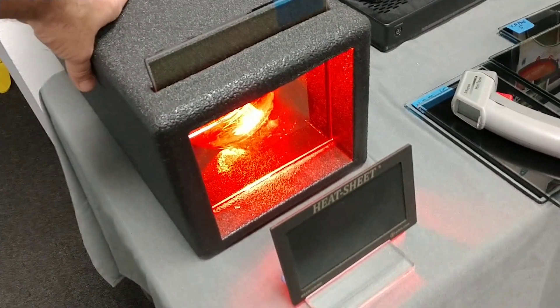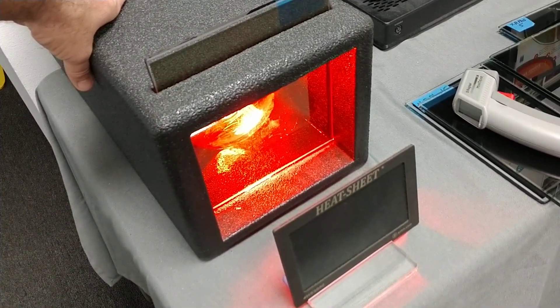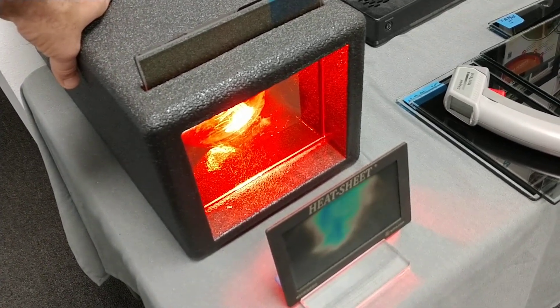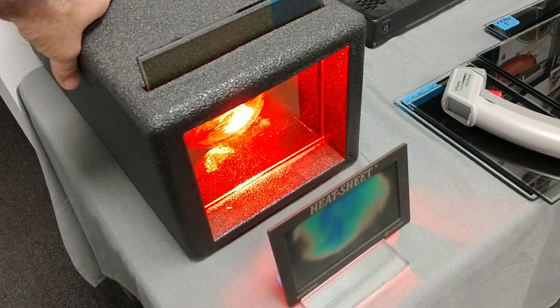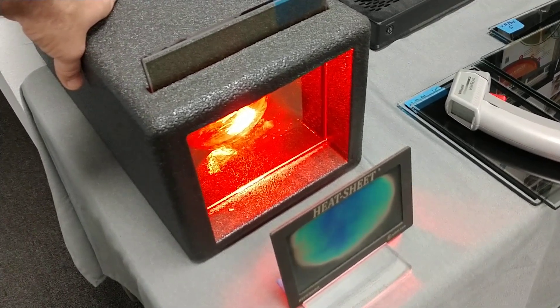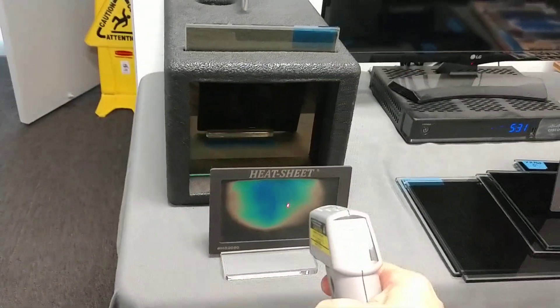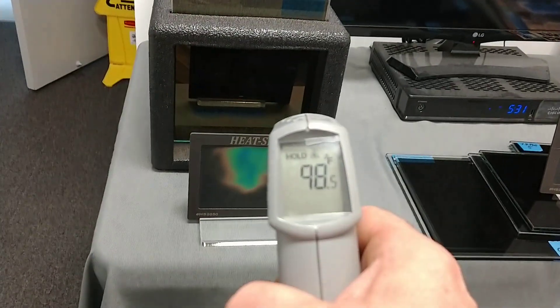1, 2, 3, 4, 5, 6, 7, 8, 9, 10, 11, 12, 13, 14, 15, 16, 17, 18, 19, 20. So we're at 98.5.